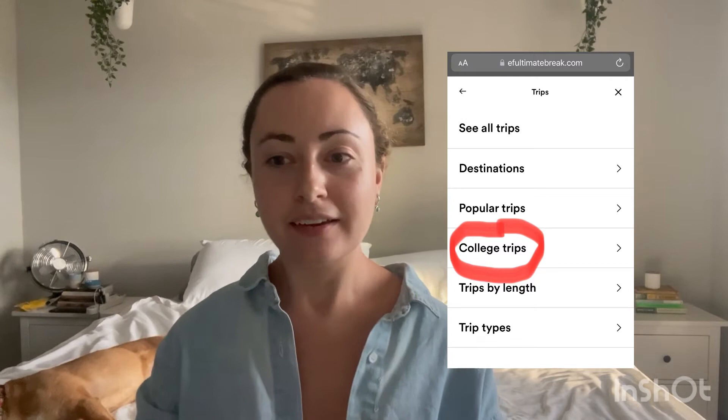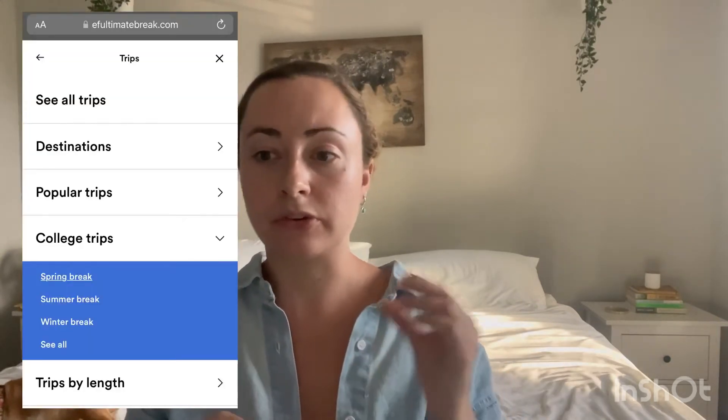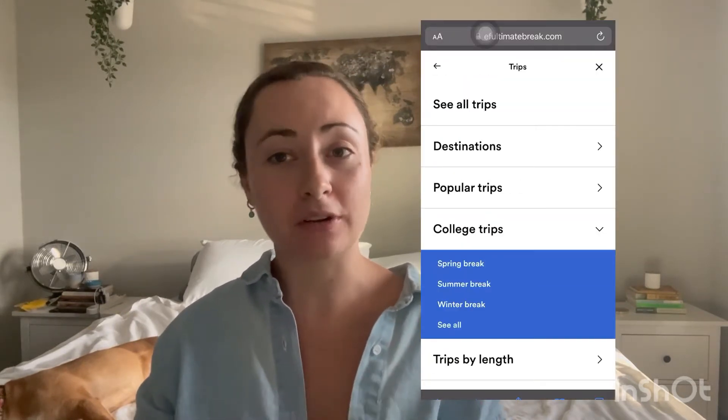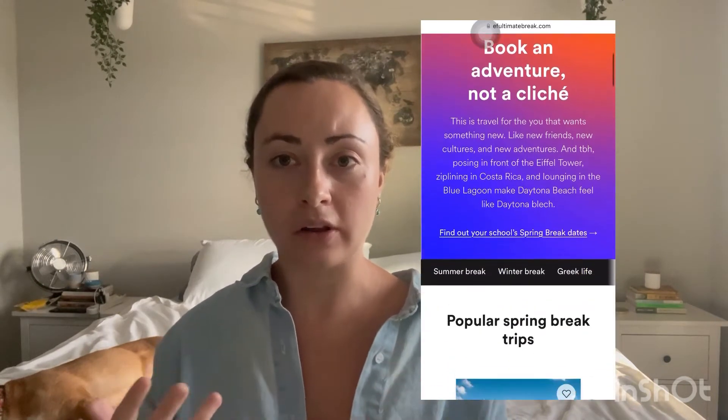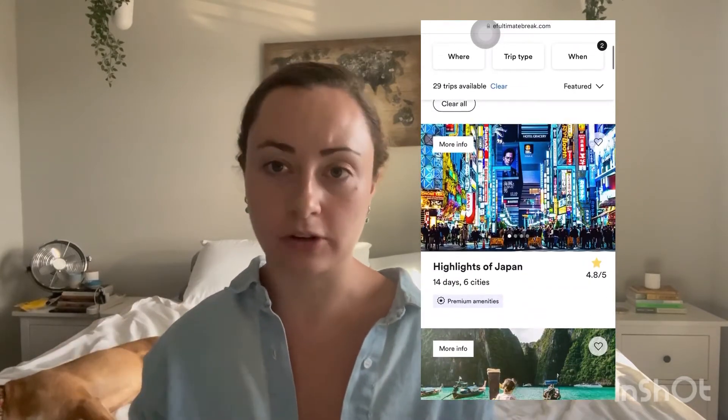Another option is you can sort by college trips. There are actually a couple of options for college trips — you could travel with your sorority to Greece, for example. Under college trips there are also trips that take place during popular summer and winter breaks, labeled summer break trips and winter break trips. They also have popular trips offered during spring break. If you don't know when your college's spring break is, you can look it up on EF online — they have all colleges listed alphabetically, so you can find your school, see your spring break dates, and then see what trips are offered during that time.